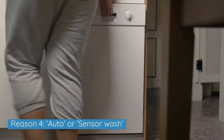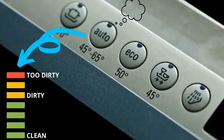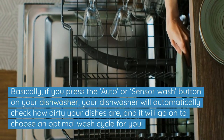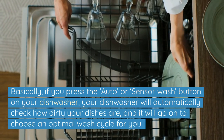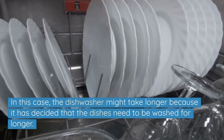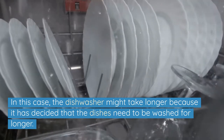Reason 4: Auto or sensor wash. If you own a very modern dishwasher, you might have noticed a button that says Auto or sensor wash. If you press this button, your dishwasher will automatically check how dirty your dishes are, and it will go on to choose an optimal wash cycle for you. In this case, the dishwasher might take longer because it's decided that the dishes need to be washed for longer.